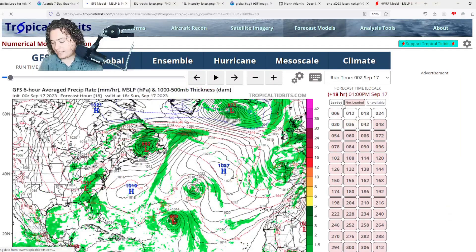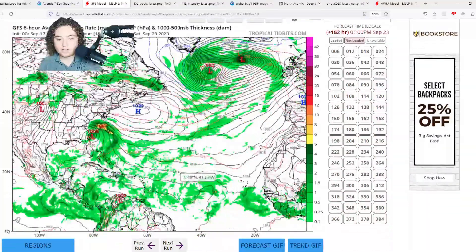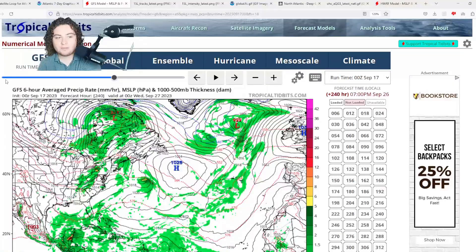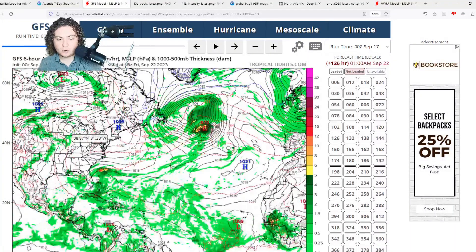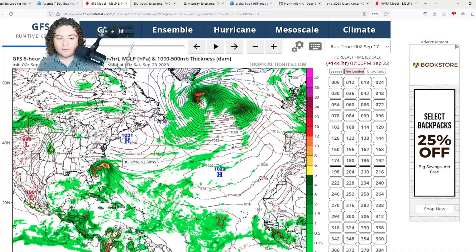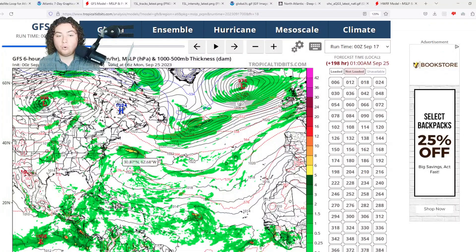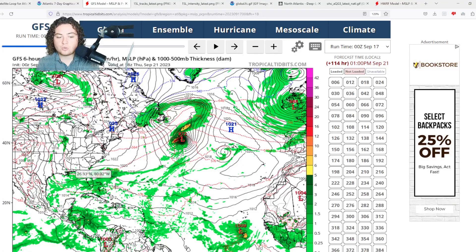Next is the GFS: it has the area of interest organizing and moving due west. The weaker the storm initially, the more it's going to be pushed further west by the high pressure. The GFS has it developing into a tropical depression or storm down the road. It also shows a dark horse Bahamas system potentially organizing in the next five days, with that system making landfall in South Carolina as a tropical storm. I'm not ruling that out, though this is five to six days out on the GFS.